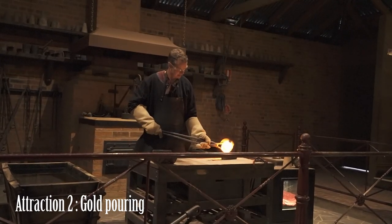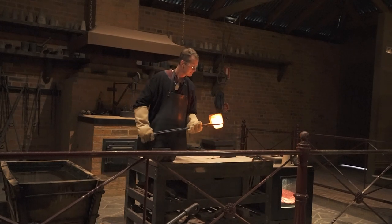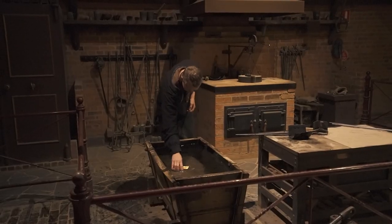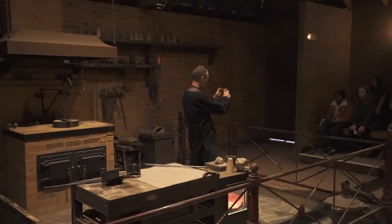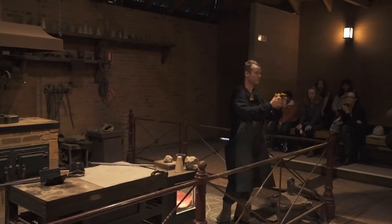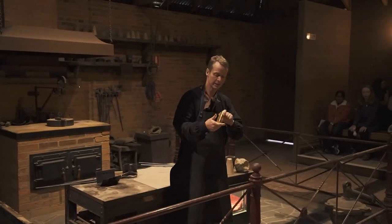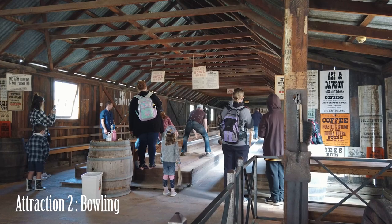They also have a session where they show you how they pour the gold and make it into a gold bar. It's still a little bit over 1,000 degrees inside that furnace. It's a little bit over 3 kilograms of pure gold — at Australian dollar prices today, you're looking at a little bit over $220,000 in that bar there.